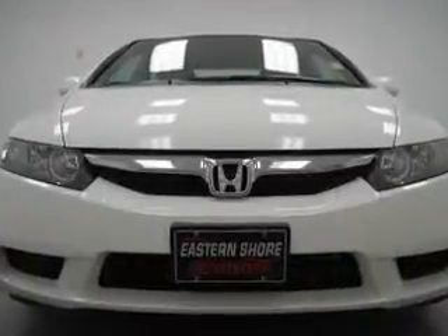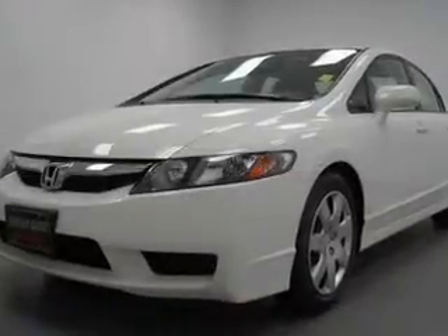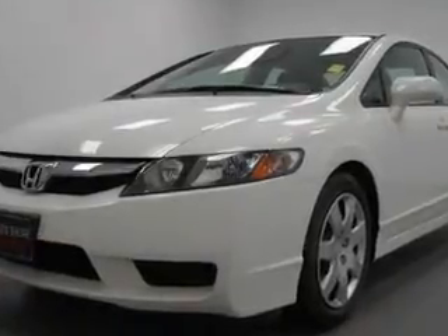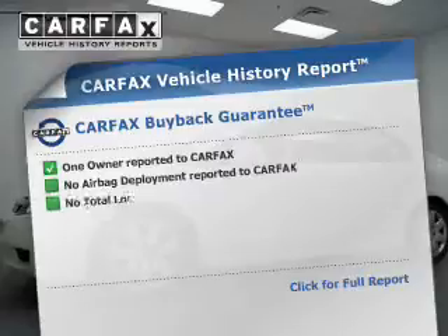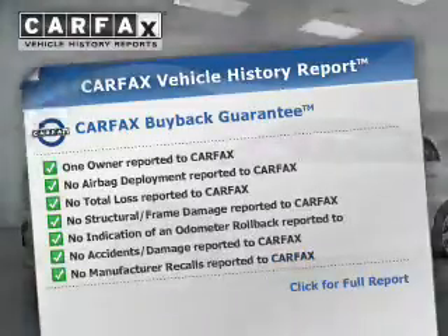The powertrain includes front-wheel drive with an efficient four-cylinder engine connected to a smooth-shifting five-speed automatic transmission. The anti-lock braking system will help deliver you safely to your destination. This automobile comes with a Carfax report, which reduces your buying risk by providing the vehicle's history before you purchase.